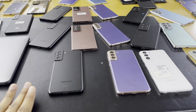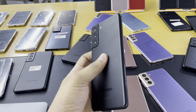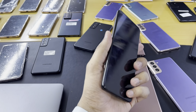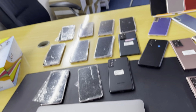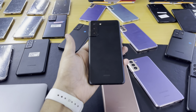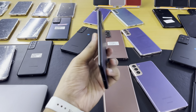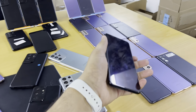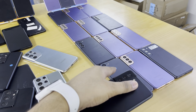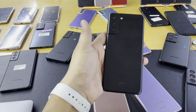The Samsung S21 Plus is 128GB and a 5G device. Condition is clean pristine — may have little scuffs because these are original devices, not refurbished. If you are looking for a small handy phone, go for the S21. If you are looking for a mid-range size, go for the S21 Plus.